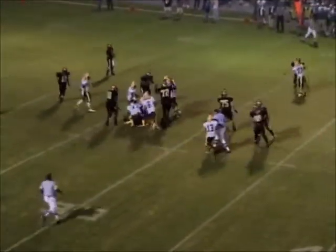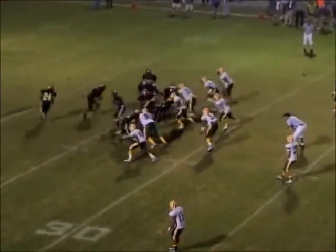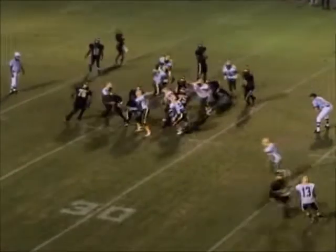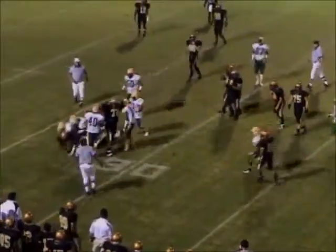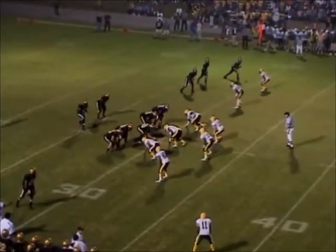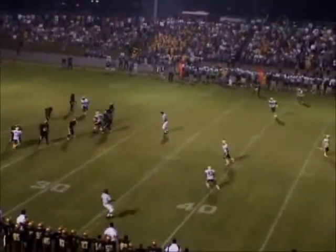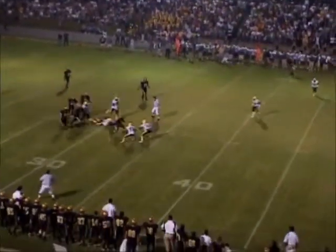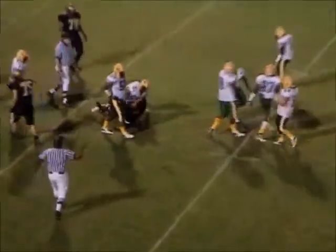Off to the fullback. Montgomery in the shotgun — the man in motion will hand it off to Raper. Raper trying to cut back. Montgomery in the shotgun, rolling left about five yards, looking downfield. He's going to run it — across the 30, makes a nice turn there and gets the first down.